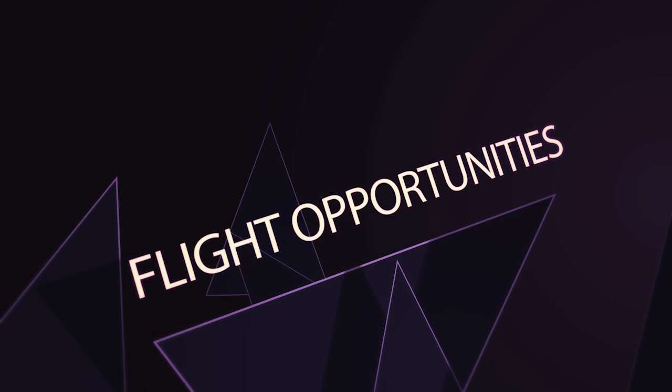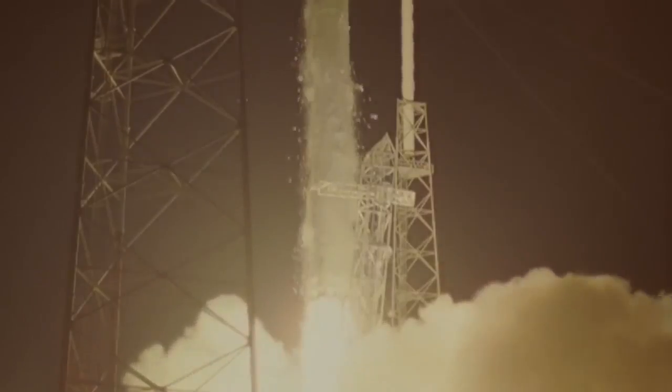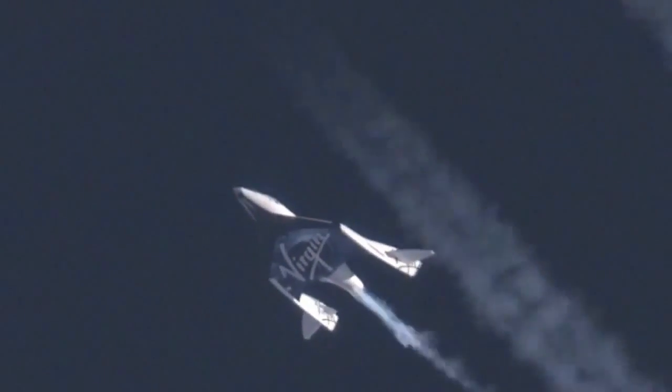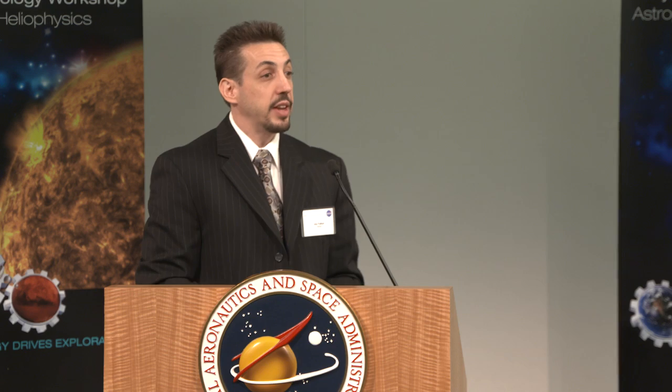Flight Opportunities is about getting people a ride for zero-g testing. What we're trying to do here is both work with companies that are doing launches or aircraft parabolic flights to give everybody more rides and access to space — hopefully a win-win for the businesses, the economy, our testing and development of technology, and getting access to space.